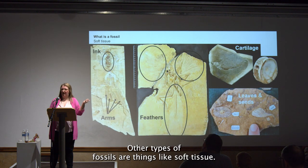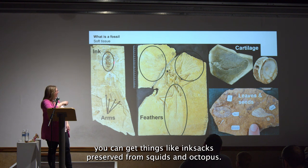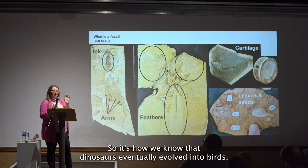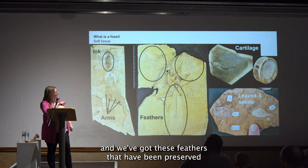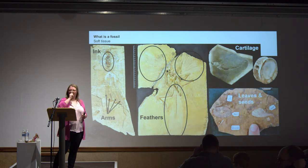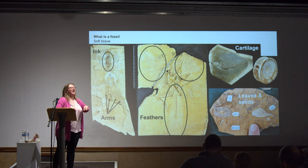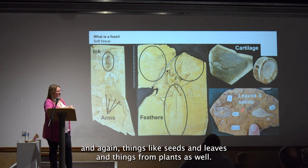Other types of fossils involve soft tissue, which is quite rare to be preserved. With the right conditions you can get things like ink sacks preserved from squids and octopus, and even arms and tentacles. This is Archaeopteryx, a very famous fossil and one of the early birds — it's how we know that dinosaurs eventually evolved into birds, and these feathers have been preserved. Sharks have a skeleton made of cartilage — the same stuff as your ears and nose — and that soft tissue is less likely to fossilize. We can also get seeds and leaves from plants preserved.